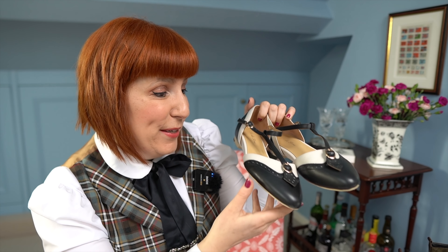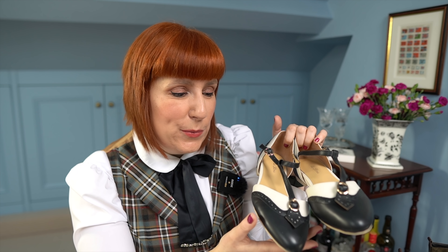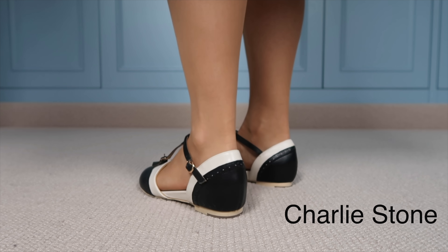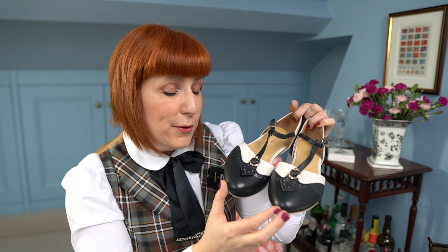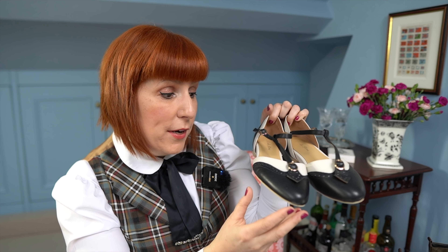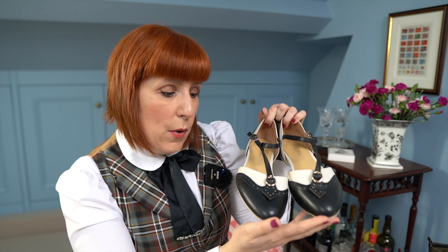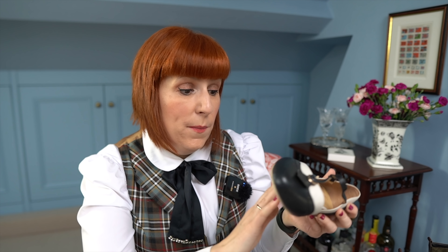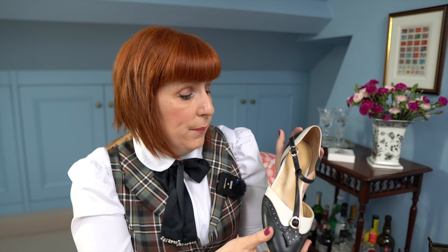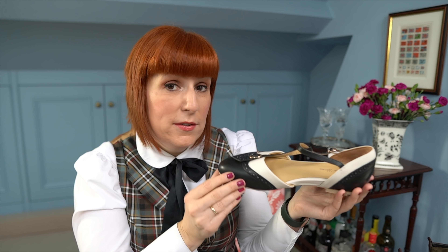Next up are these beauties, perfect for summer as well. They are from a brand called Charlie Stone, which is based in Australia and makes vintage-inspired shoes. This model is called the Parisienne in black and ivory and is a modern twist on the classic wingtip design. Although they are flat, I wouldn't wear them all day long outside, but for a coffee date, family dinner, or meeting up with friends they are perfect.